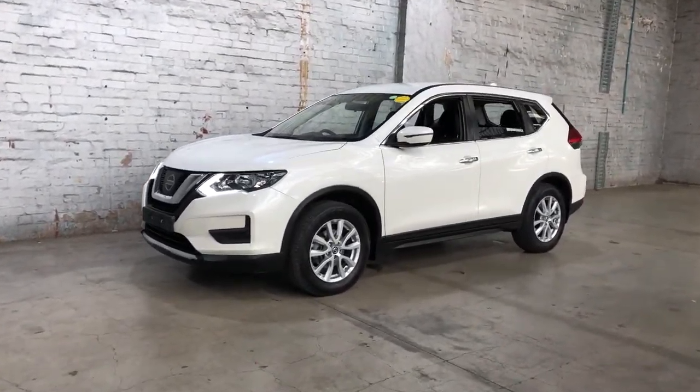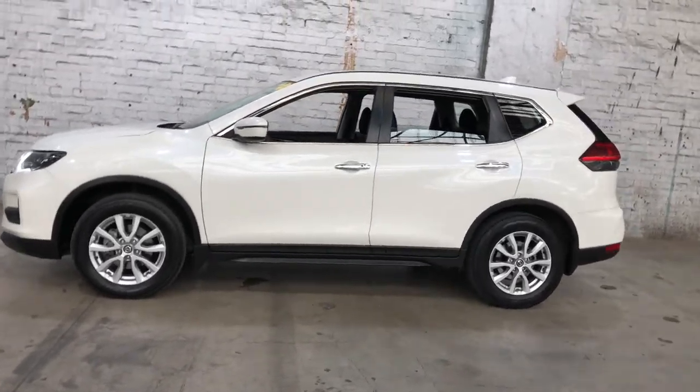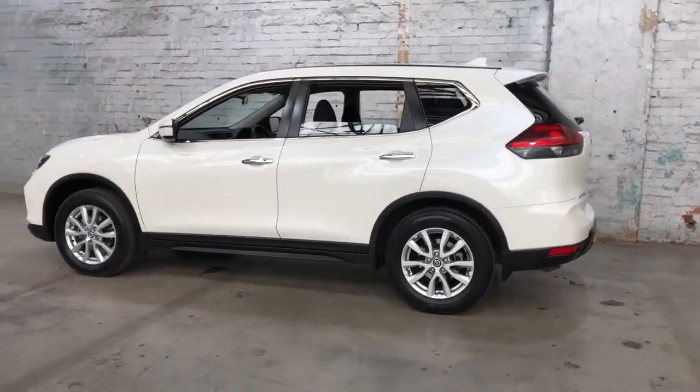Hey guys, thank you for your enquiry on our 2018 Nissan X-Trail. This X-Trail is powered by a 2.5L 4-cylinder engine with a fuel efficiency of just 7.9L per 100Ks.